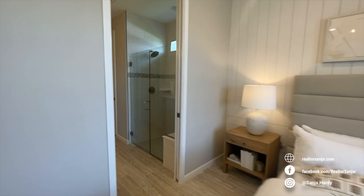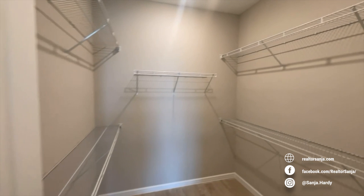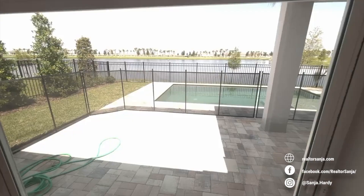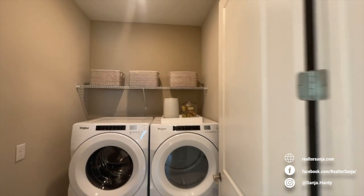Some more included features in the interior are ceramic tile throughout the floors and 8 foot tall doorways. All of the windows are impact resistant, so you don't have to worry about putting hurricane shutters up during hurricane season.